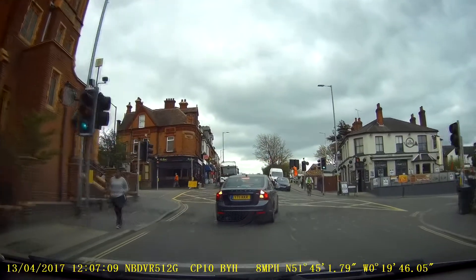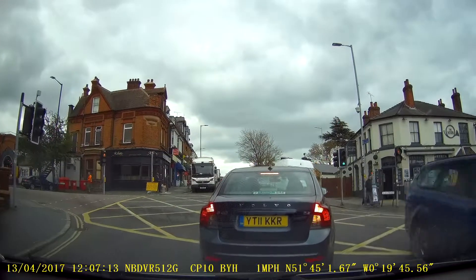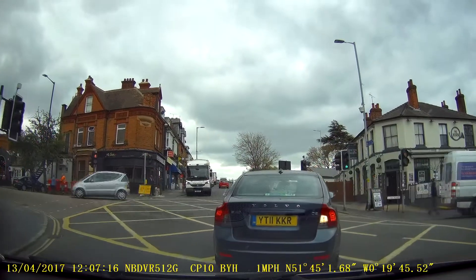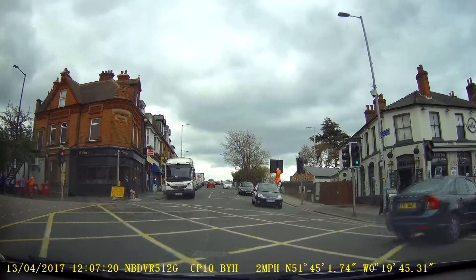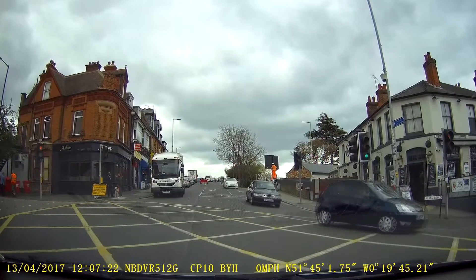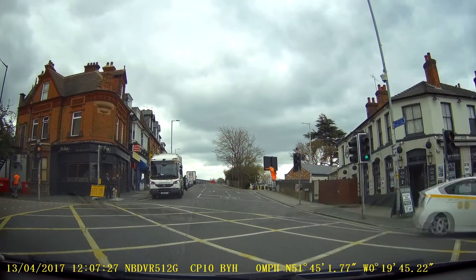We need to cut slightly across the line of the junction, giving way to the oncoming vehicles. I'm not affecting the course of the oncoming vehicles, waiting for the vehicles to turn and I can make my turn.